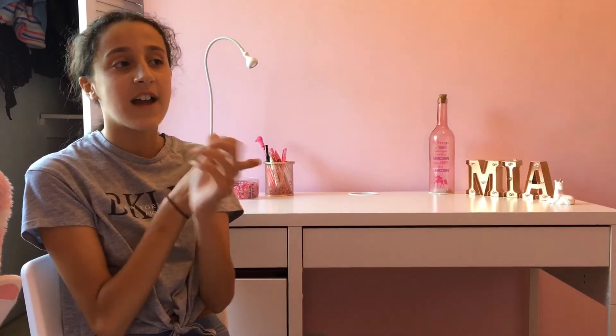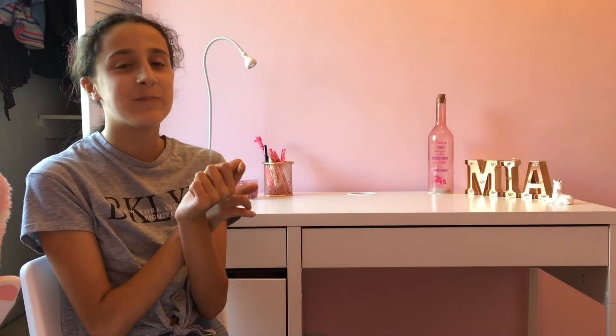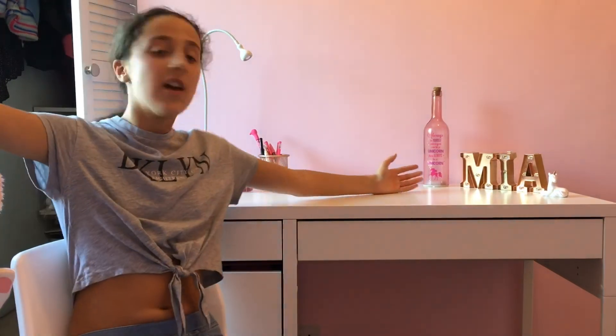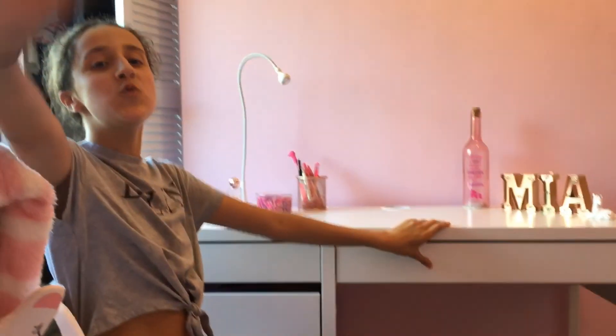So yeah, do you guys like my new room? If you do please like this video, subscribe, and hit that notification bell. Thank you for watching guys, love you, bye!